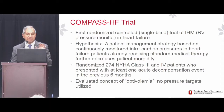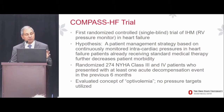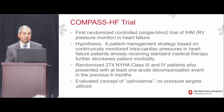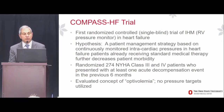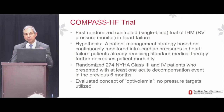Let's look at the trials of implantable hemodynamic monitors — devices measuring intracardiac pressure such as left atrial pressure, RV pressure, or pulmonary artery pressure. The one commercially available device is the CardioMEMS heart failure system, a pulmonary artery pressure monitoring system. Before that, I want to briefly review the COMPASS-HF trial, which preceded the CHAMPION trial and represented the first randomized controlled trial of an implantable hemodynamic monitor — a right ventricular pressure monitoring system that could also estimate pulmonary artery diastolic pressure from the RV waveform.